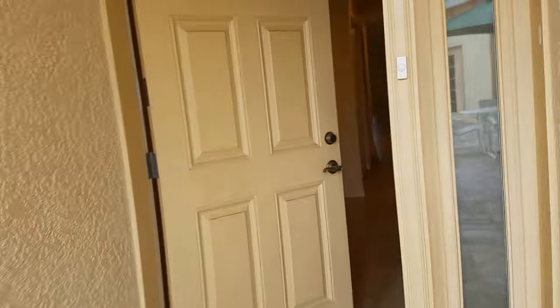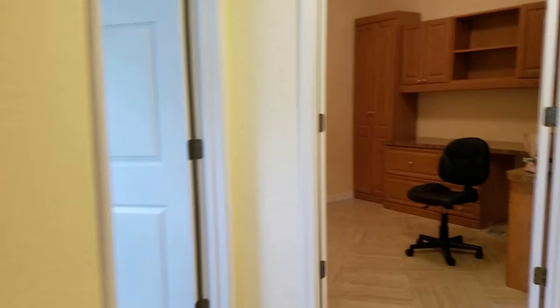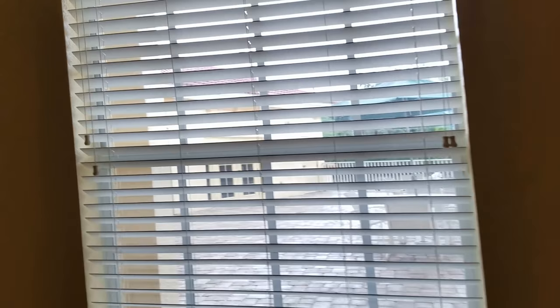As I enter, it has porcelain tile — 16 inch tile on the diagonal. It has high ceilings pretty much everywhere. There is a guest room immediately as I walk in that has a window onto the courtyard, good high ceilings — it's a fine little guest room.